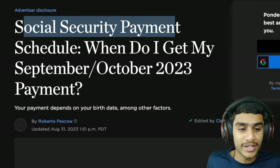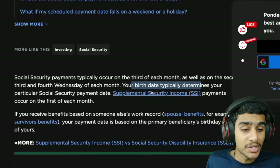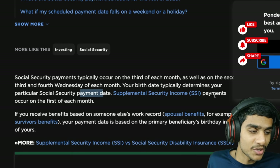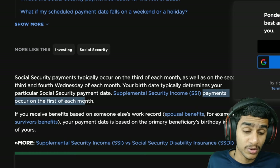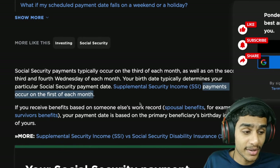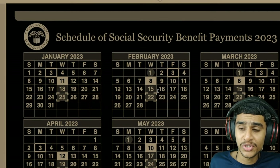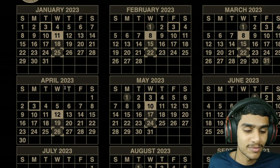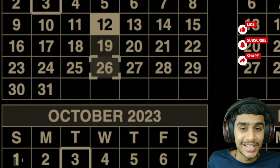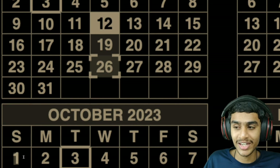Your birthday typically determines your particular social security payment date. Supplemental Security Income, or SSI, payments normally occur on the first of each and every month. However, October is special because of how the dates fall on the calendar — you will not receive your SSI payment on October 1st. Let's look at the social security payment schedule to reveal the exact key dates for October 2023. October 1st is the most important date that SSI beneficiaries need to pay close attention to.